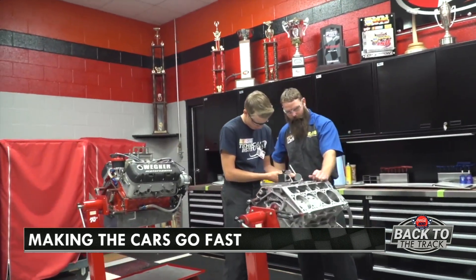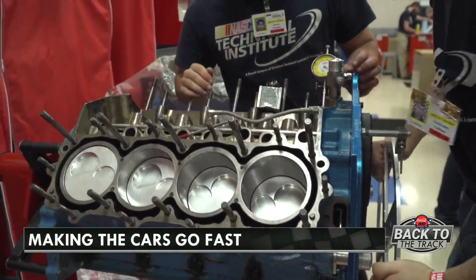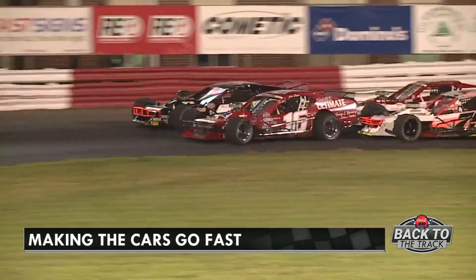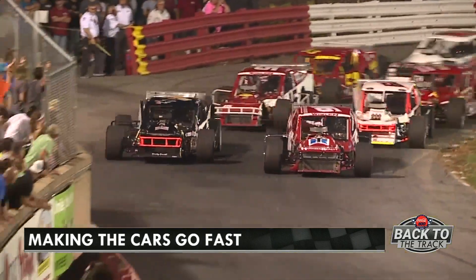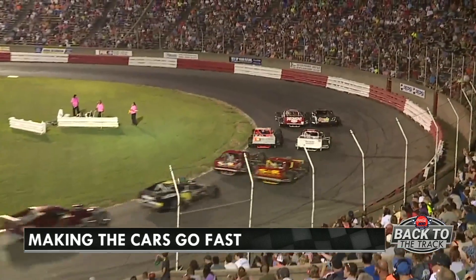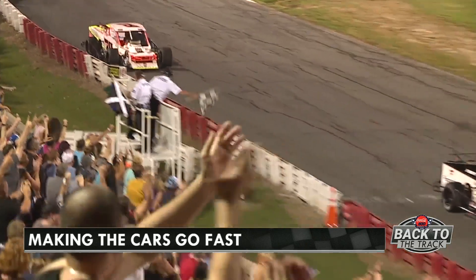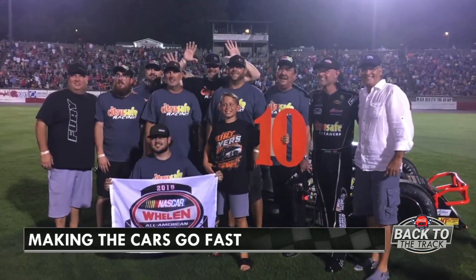The NASCAR Tech spec engine program isn't just hands-on — it's where the best students build engines for competition. We have a program for honor students to build and maintain engines that compete in certain NASCAR series. Brent Myers races in the Modified Division at Bowman Gray Stadium in Winston-Salem, and his NASCAR Tech engine powered him to seven wins in 2019 and his fourth consecutive championship.